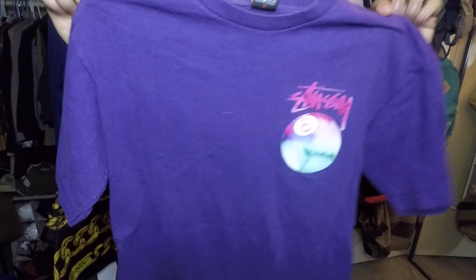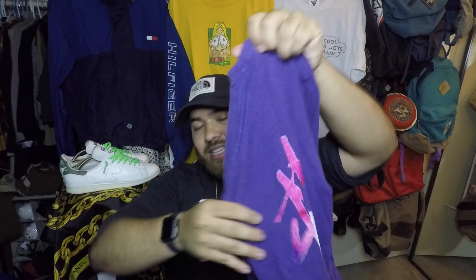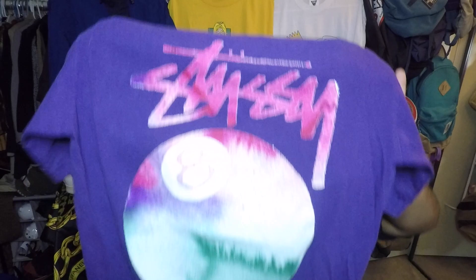An older Stussy piece — size large. I wish it was an XL but it fits. Check it out: the Stussy logo with a tie-dye eight ball on the front, and on the back a bigger logo with a large eight ball. Definitely an awesome summer piece. There's some wear but very little — $3.49, a steal. If you guys want it, link down below, check out the Depop.